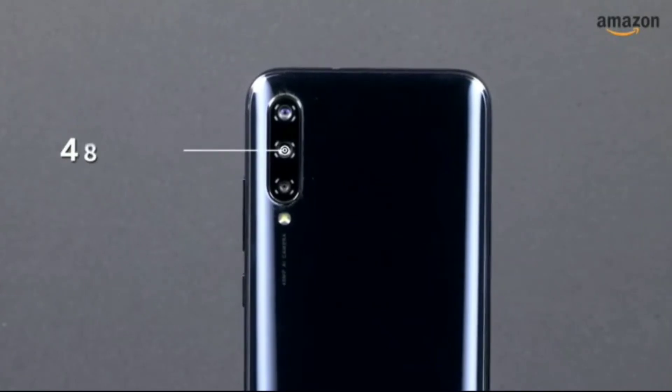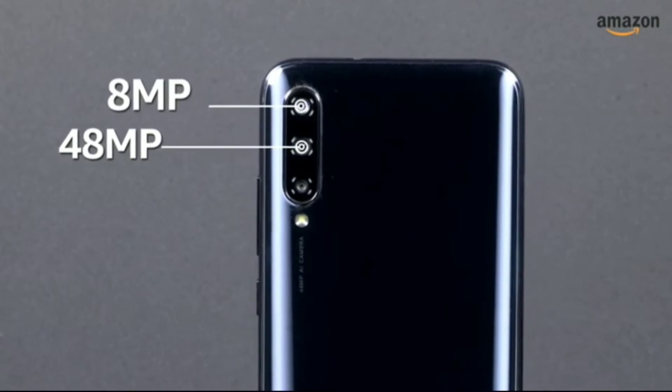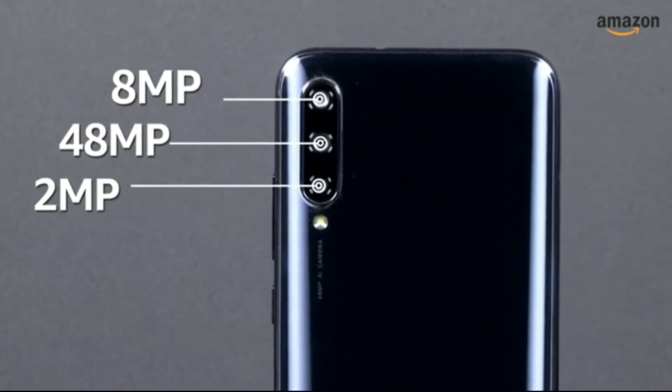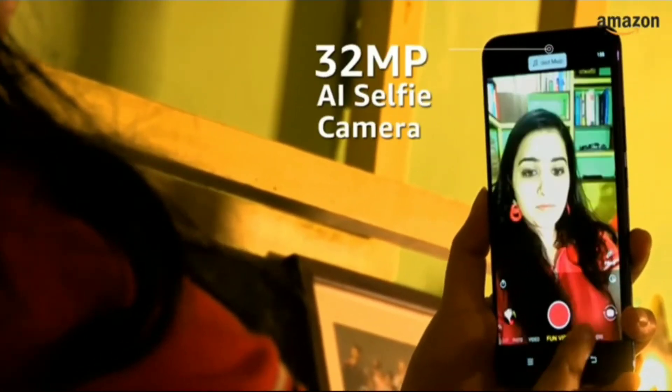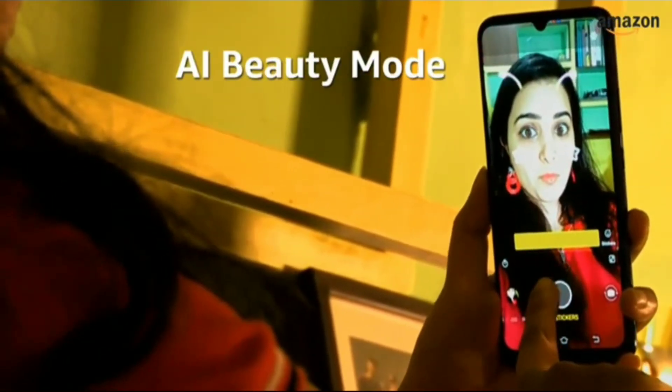The Xiaomi Mi A3 has a 48MP primary camera with an f1.8 aperture, an 8MP ultrawide camera with an f2.2 aperture, and a 2MP depth sensing camera at the back. For selfie needs, the smartphone has a 32MP AI-enabled selfie camera. The front camera has modes like AI beauty and AI portrait to aid your photos.